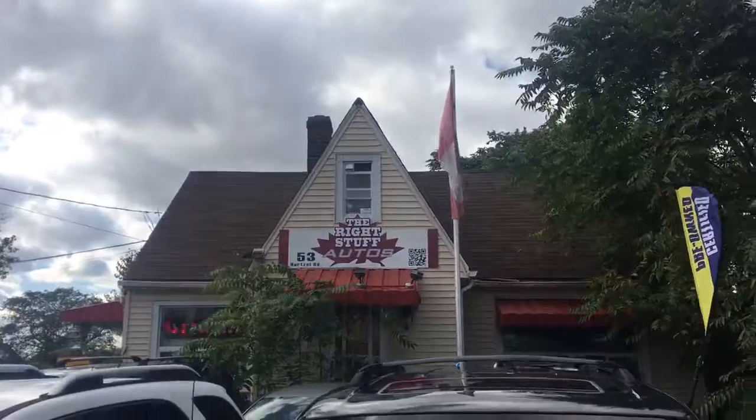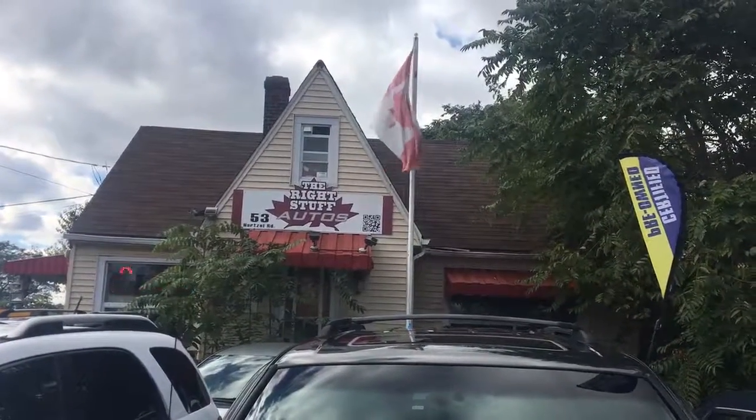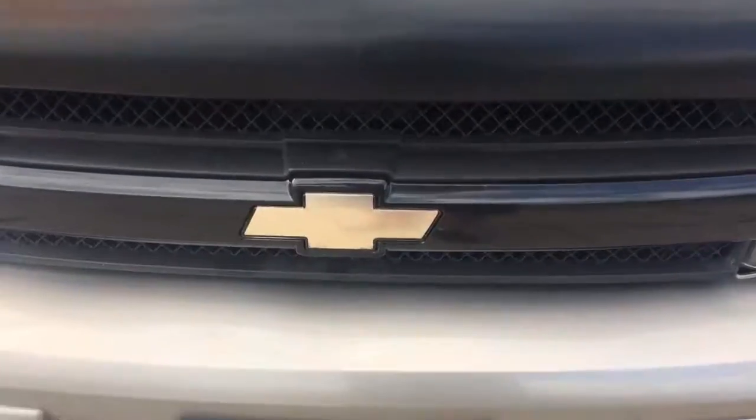Come on down to the Right Stuff Auto, 53 Harts of Road, St. Catharines, Ontario. Please call before coming out — sometimes we step out, we wouldn't want to miss you. Thanks very much. Have a great day.